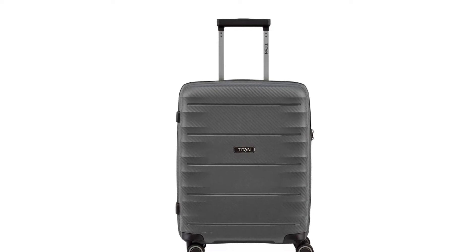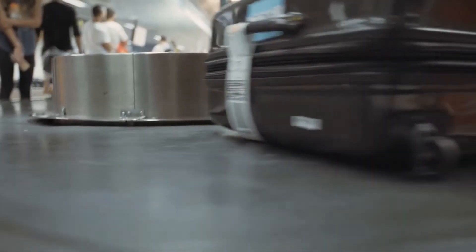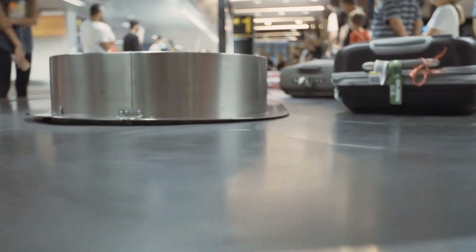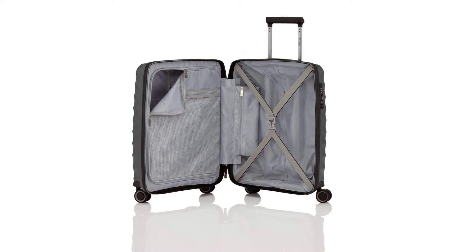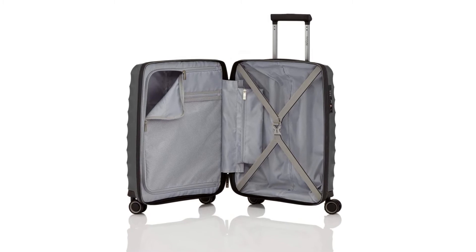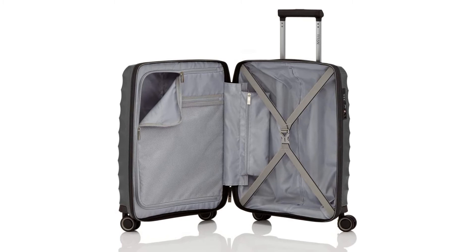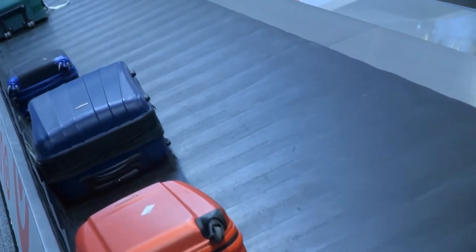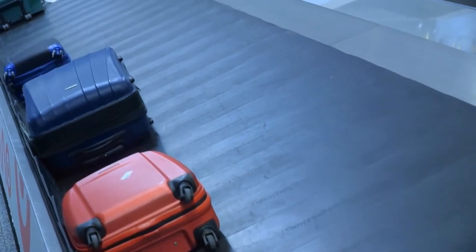This Titan suitcase is highly resistant to breakage and very light. The polypropylene shell is durable and features carbon surface embossing. The zip is water-repellent so your items are protected from liquids. Many colors are available. It has a separate compartment good for business travelers, including a packing wall, elastic packing straps, and zip compartments. The trolley moves comfortably with telescopic rods and double wheels, and a TSA security lock is recessed for added security.